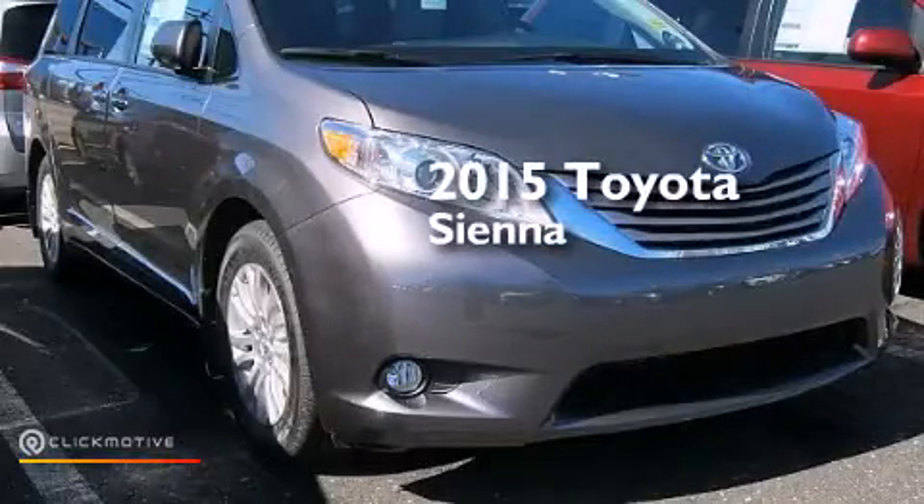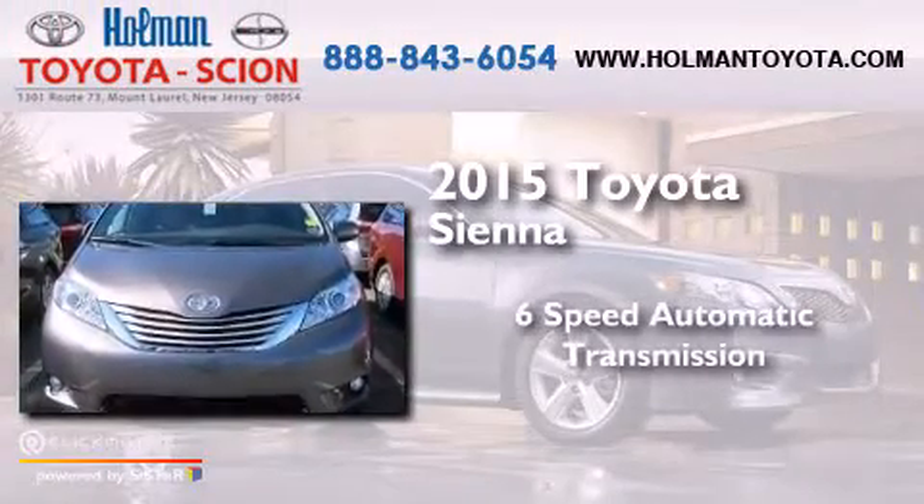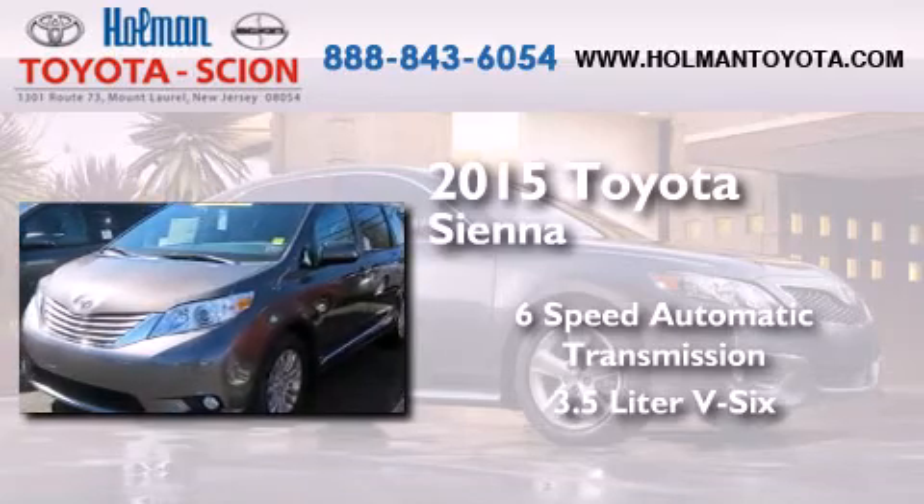This is a brand new 2015 Toyota Sienna. This minivan has a 6-speed automatic transmission and a 3.5-liter V6.